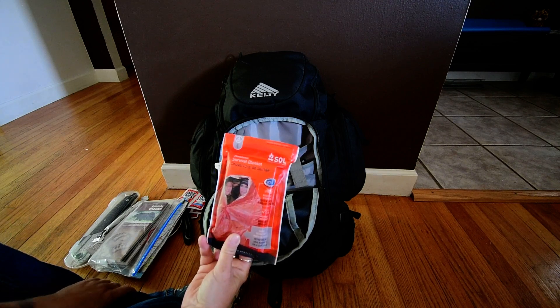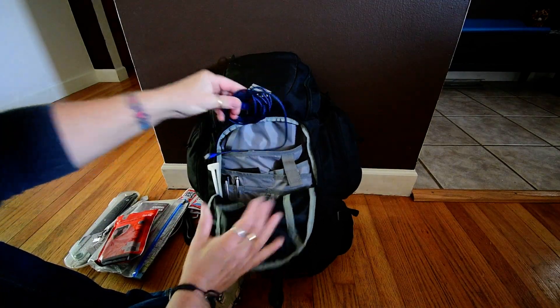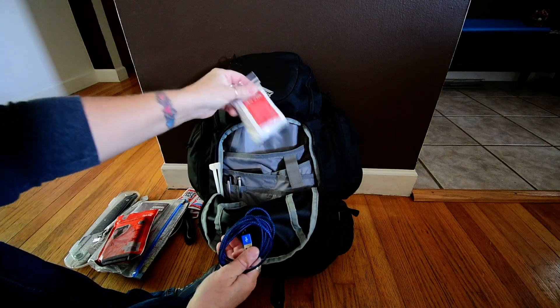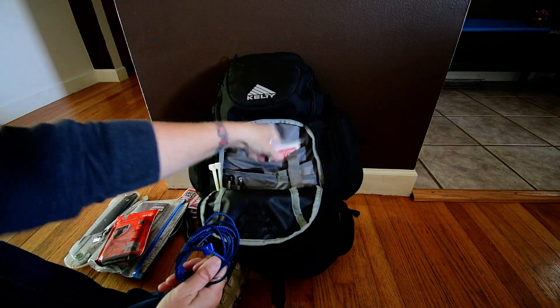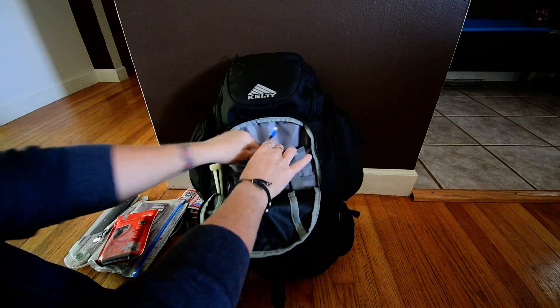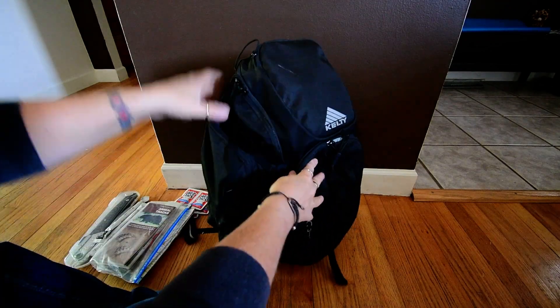I also have a SOL dual survival blanket, a cord to charge my phone, and some wipes for my gun to keep it clean and functioning. That's that pocket.